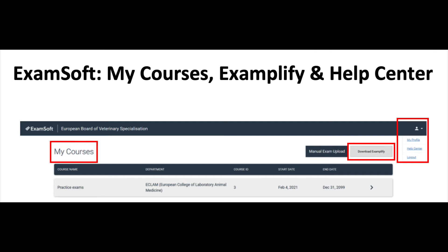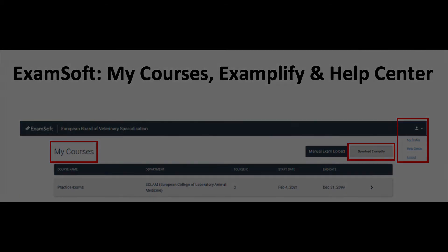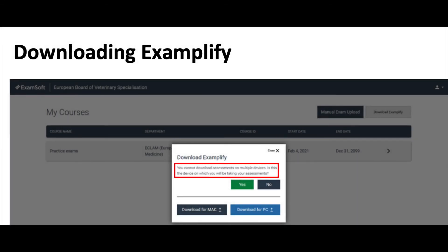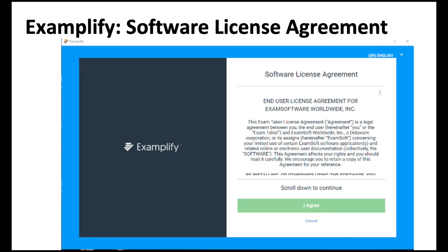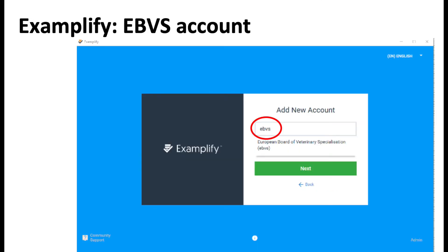You can also find information and FAQs in the help center, and log out from there. After you click on 'Download Examplify,' it will ask you again whether this is the device you will use to take the assessments, because you cannot download exams on multiple devices. You can then choose to download for Mac or PC. You will see a software license agreement, and after agreeing, you will get to the ID field — which will be EBVS, not ECLAM, as ECLAM appears as a department under EBVS. All this information will be provided in the email.